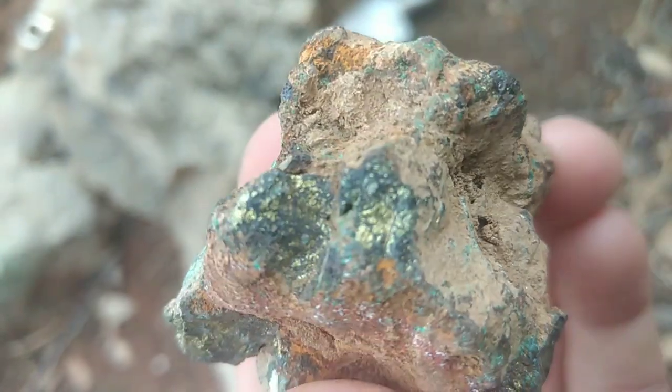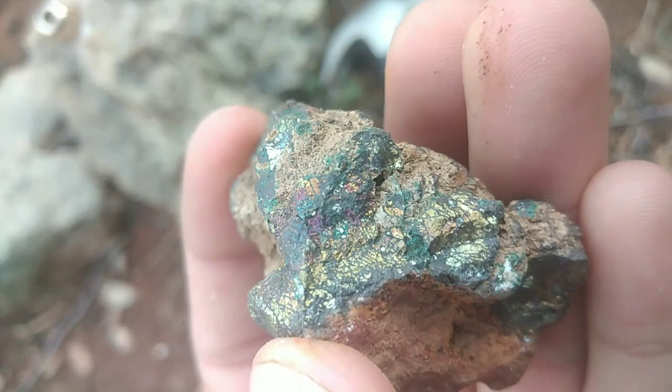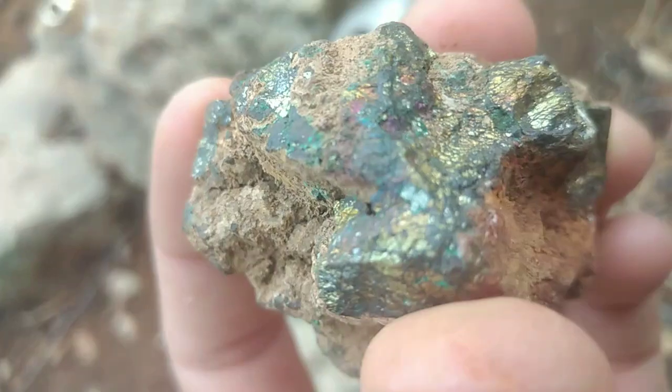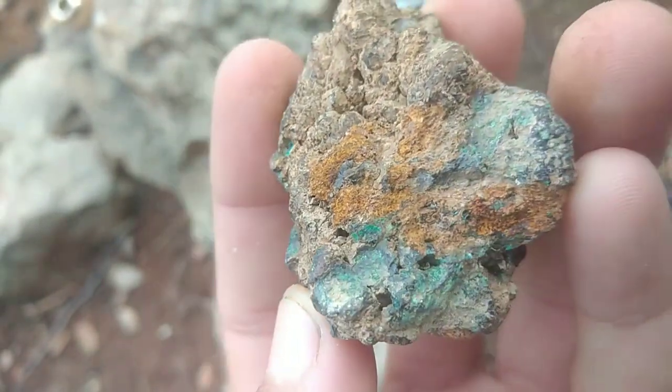Its unique colors are not part of the crystal structure itself, but form when the surface oxidizes and reacts with the air. This natural process creates a thin film on the mineral, similar to the colors seen in soap bubbles or oil on water.